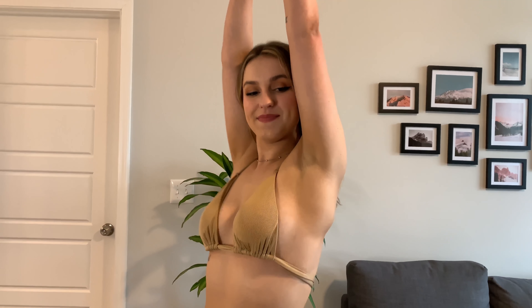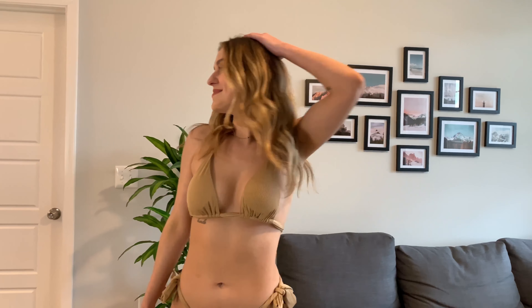Hey guys, this is voiceover Q from the future. My bad — I totally forgot to talk about this bikini in the video. This is just a basic tan bikini, and I accidentally ordered it in a size small. Typically I get a medium, but it ended up working out in my favor. I really like this one, and like all the other bikinis, it will be linked in the description bar below.